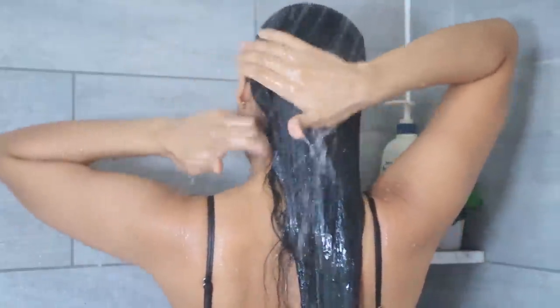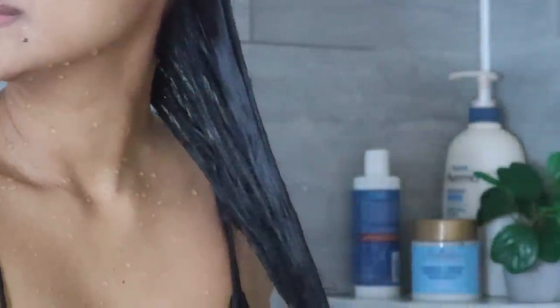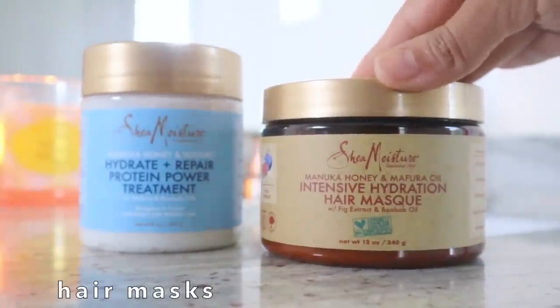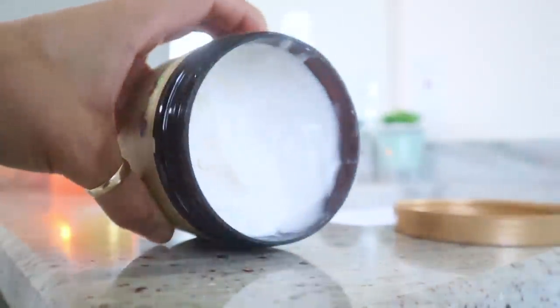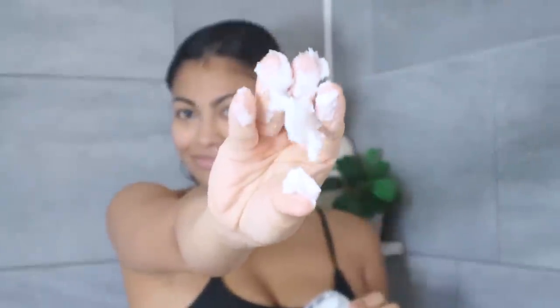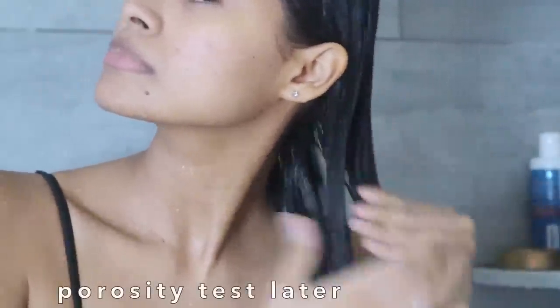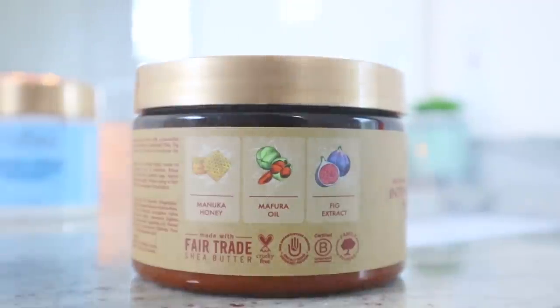Next I gently squeeze the water out of my hair to proceed with my weekly hair mask treatment. I don't use conditioners because they don't work on my hair. My hair care routine alternates: one week moisturizing treatments, the following week protein treatments. This method is based on the porosity of my hair and maintains it in healthy condition. I'll show you how to figure out your hair porosity later.